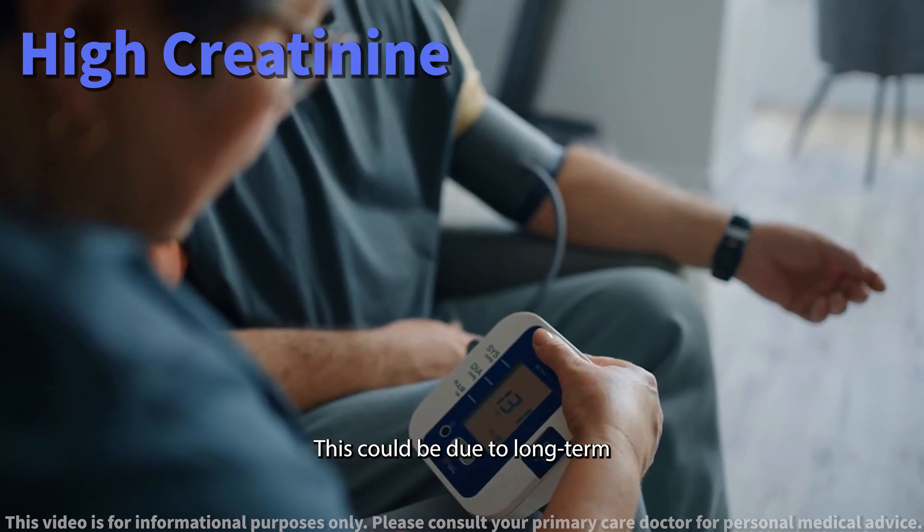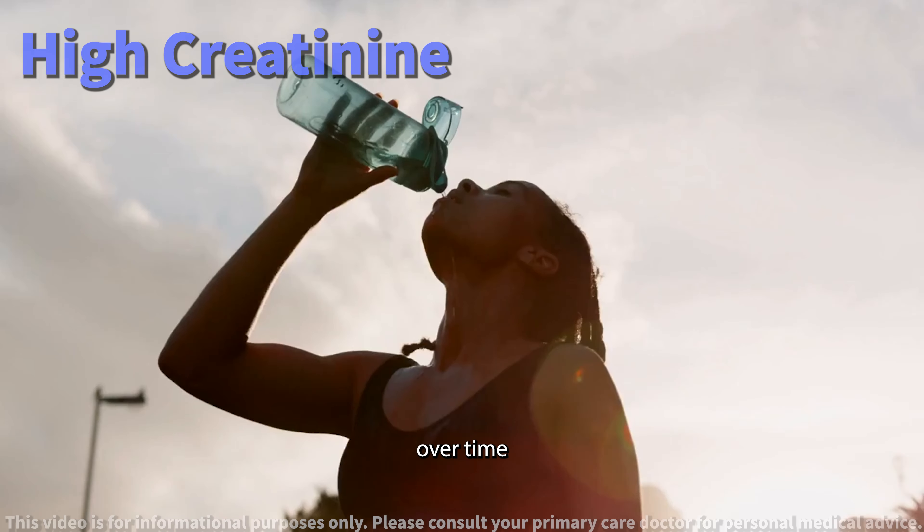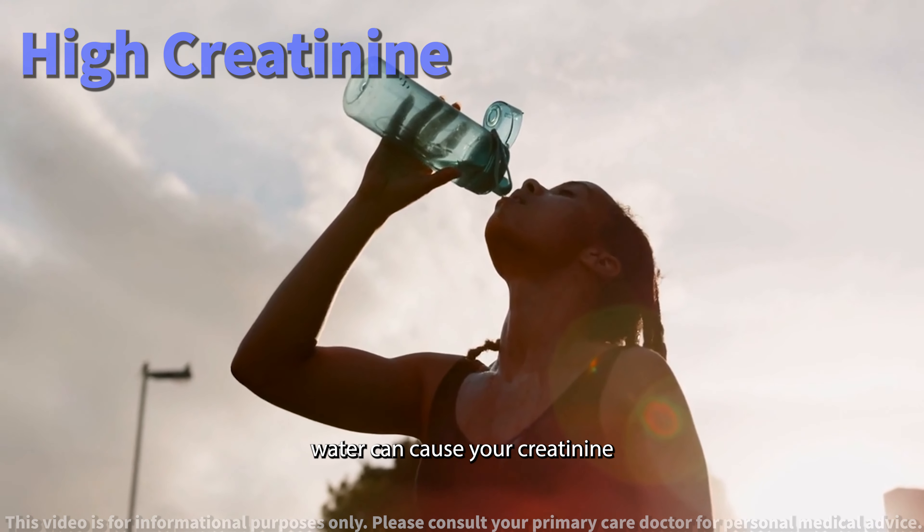Kidney conditions. Conditions like acute or chronic kidney disease can lead to elevated creatinine. This could be due to long-term issues like hypertension or diabetes damaging your kidneys over time.